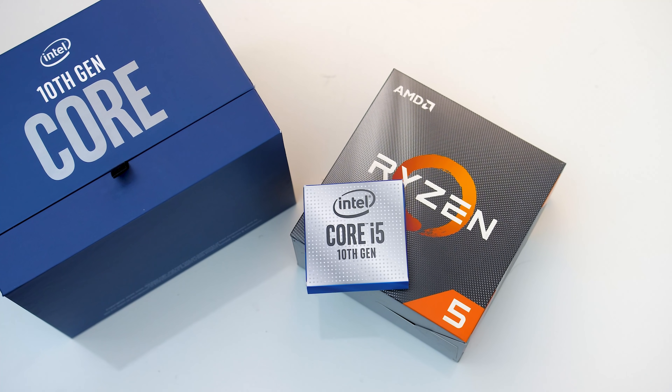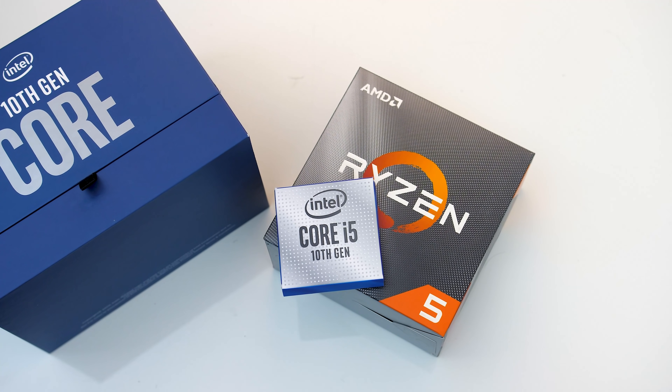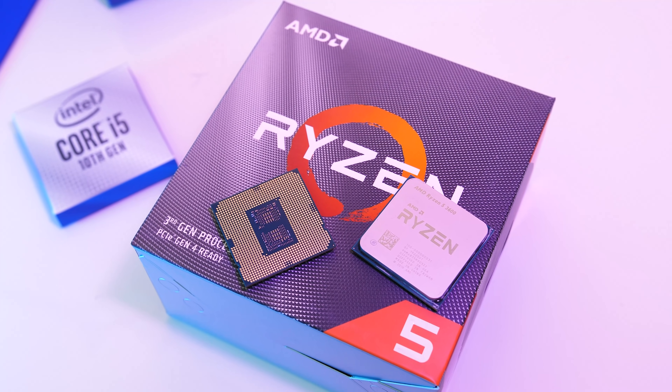Intel has launched their new i5-10600K CPU, but how does it compare against AMD's cheaper Ryzen 5 3600? Let's see what the differences are in games and applications both at stock and while overclocked.